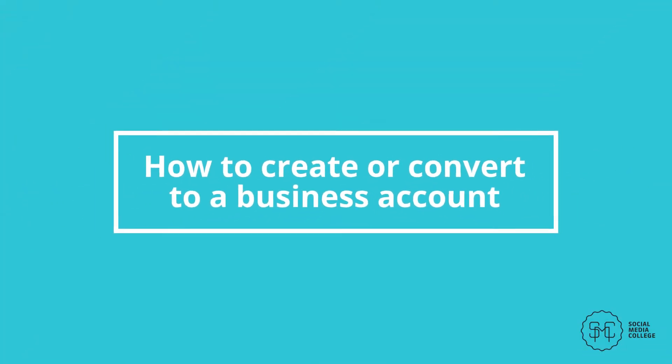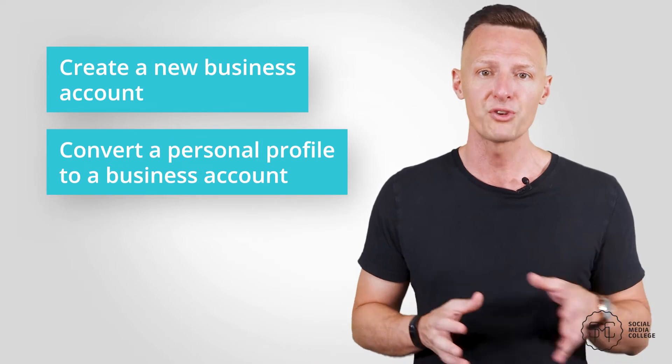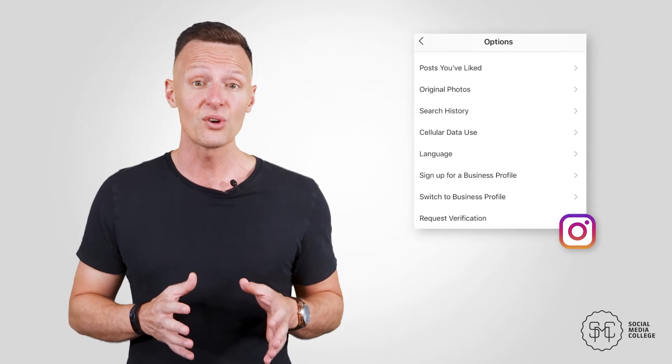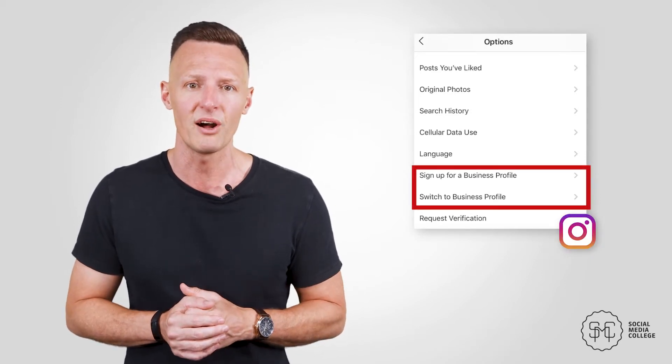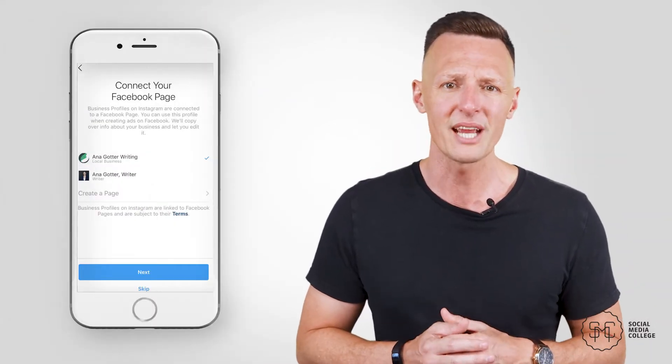How to create or convert to a business account. When you're looking to set up your business account, you can either create a new business account or convert a personal profile. If you already have an Instagram account with some momentum, it's best to convert the account you already have. To do this, head to your settings and scroll down until you see 'sign up for a business profile' and switch to a business profile. If you decide to sign up for a new business profile, you'll be asked to link to a current Facebook page and provide your contact information, including name and phone number. This will create a separate business profile and leave your personal one intact.